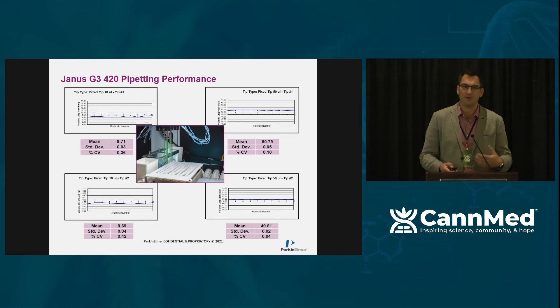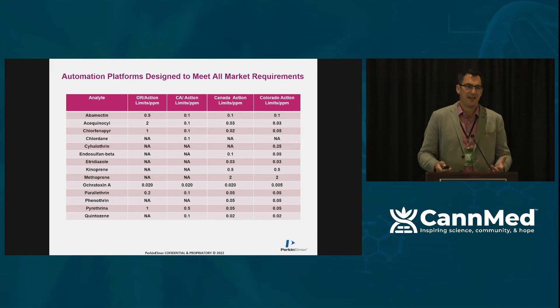This slide shows the reproducibility of the automation — it's far more consistent than a human, which gives us the confidence to meet some of the stringent state regulatory requirements for cannabis and hemp testing. We know every state has a different testing requirement, so it was important to make sure the technology meets the right requirements. This is a summary of various states and some of the differences in their action limits — some are higher, some are lower, but collectively we can support all of them as needed.